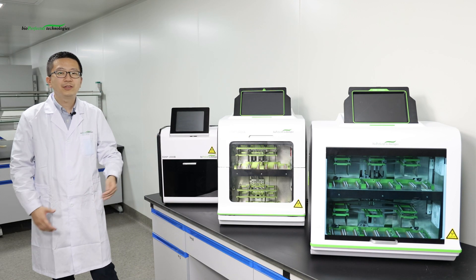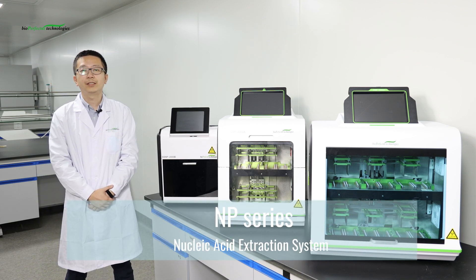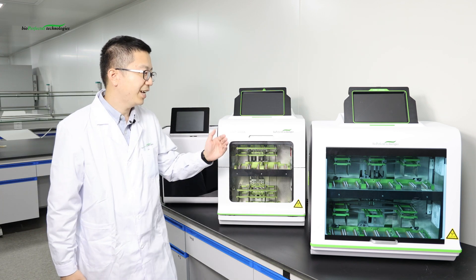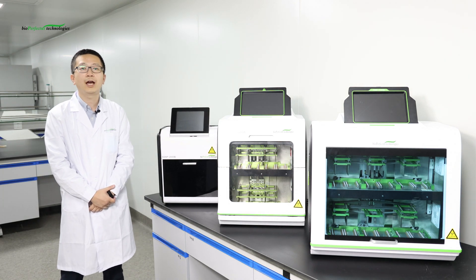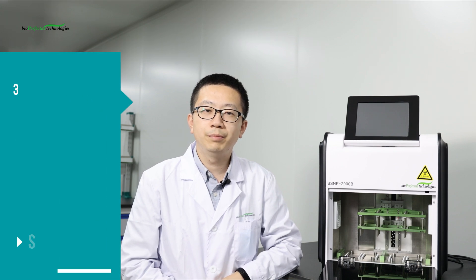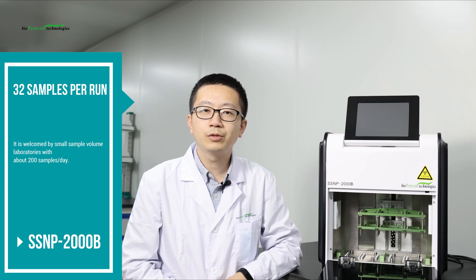On my left hand, what you can see is Bioperfectus SSMP series automatic Nucleic Acid Extractors: 2000B, 3000A, and 9600A. These three instruments apply the same magnetic bead method with different throughputs, providing flexible solutions for labs with different sample volume demands. The SSMP 2000B supports up to 32 channels per run — a smart and small instrument welcomed by small sample volume laboratories processing about 200 samples per day.